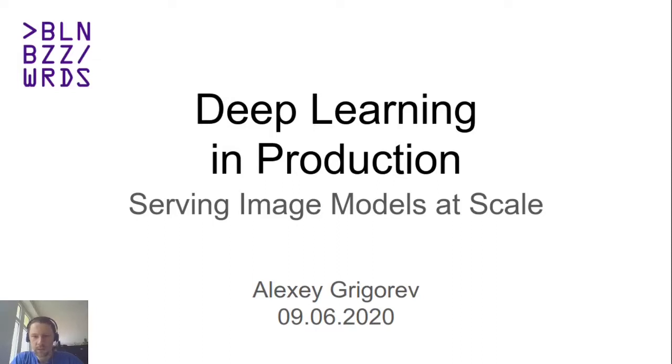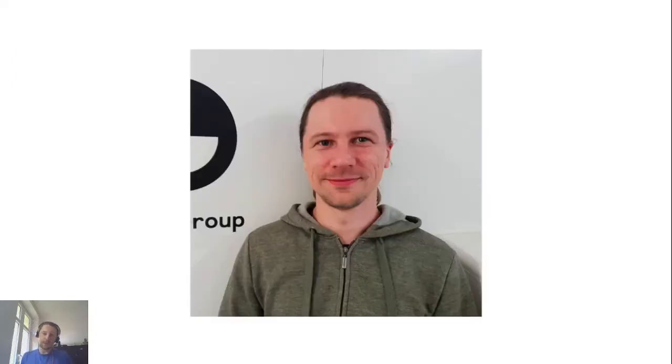Hello, my name is Alexei and today I'm going to talk about serving deep learning models in production. A few words about me: I've been working as a software engineer professionally for more than 10 years, and 6 of them I spent working with machine learning systems. Right now I work as a lead data scientist at OLX Group.